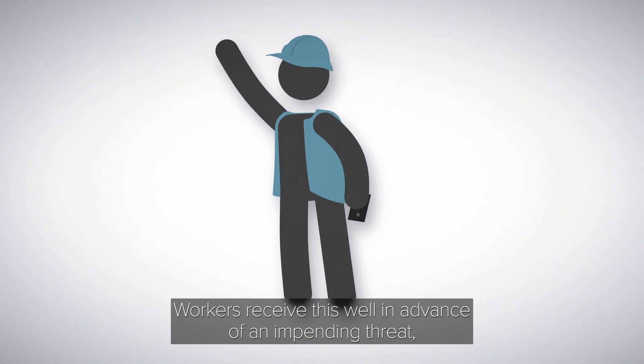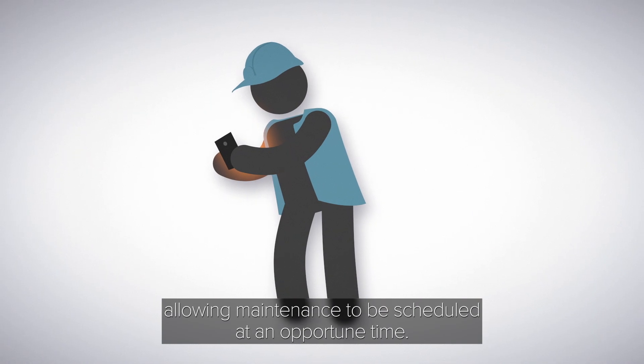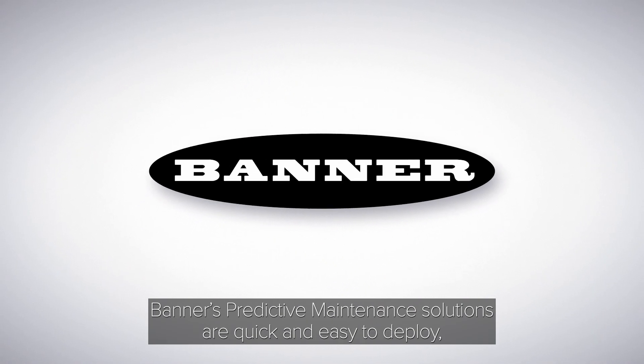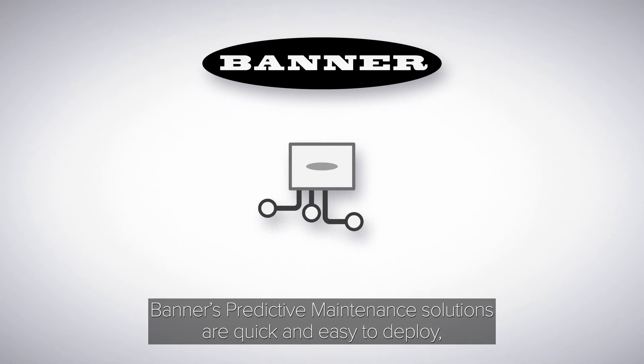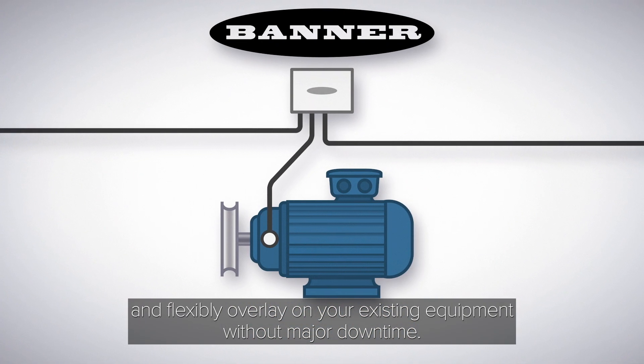Workers receive this well in advance of an impending threat, allowing maintenance to be scheduled at an opportune time. Banner's predictive maintenance solutions are quick and easy to deploy and flexibly overlay on your existing equipment without major downtime.